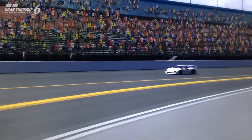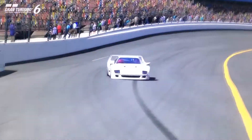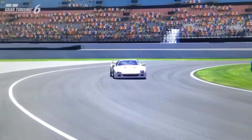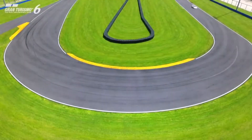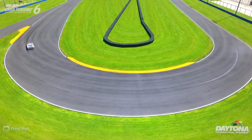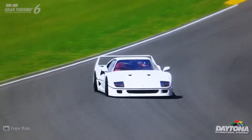Hi again guys, and welcome to episode 17 of Ultimate Exotics, the review series for the top-tier supercars of Gran Turismo 6's current line-up. In this episode we're featuring a car which is pretty historically important for many reasons. It's set quite a few benchmarks in the supercar world and in the production car world in general. It's a very notable car for Ferrari, and a massively respected and widely loved supercar. It is of course the 1992 Ferrari F40.